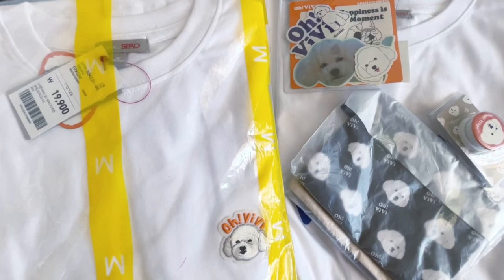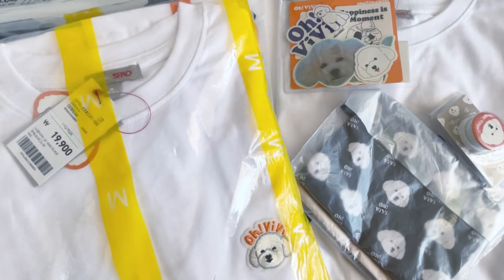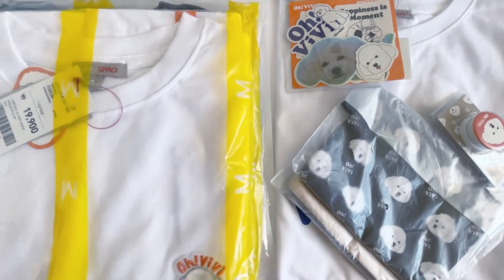Hi everyone, welcome back to the channel. Today I have the Spout and OBB Vivi goods. If you didn't know, Vivi is BTS Suga's dog, so I was really excited when they came out with this. I bought most of the items with my friend, so I'll be showing you guys what we got. First I'll go through the smaller items because we have more of the clothes.